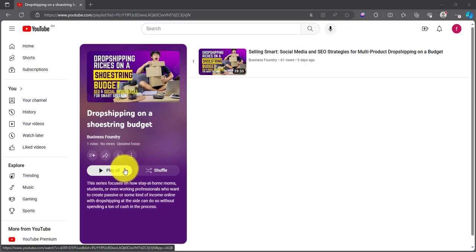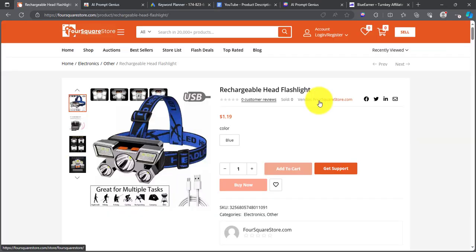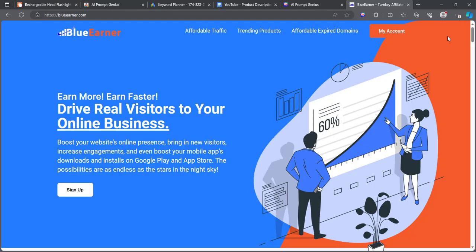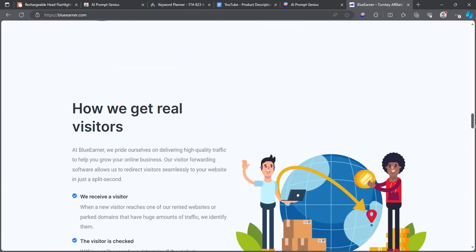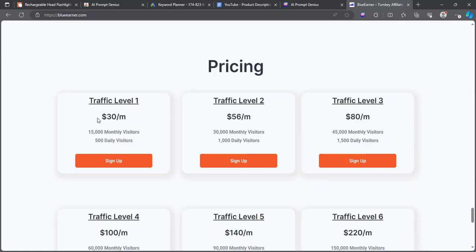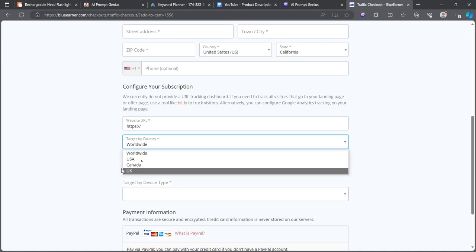If you find value in this video, make sure to like and subscribe — this will help spread the word and help me and the channel a ton. If you run a dropshipping store or any affiliate store, you can get 500 visits per day to your dropshipping or affiliate website for as low as $30. Check out Blue or Anna today to get started — links in the description.